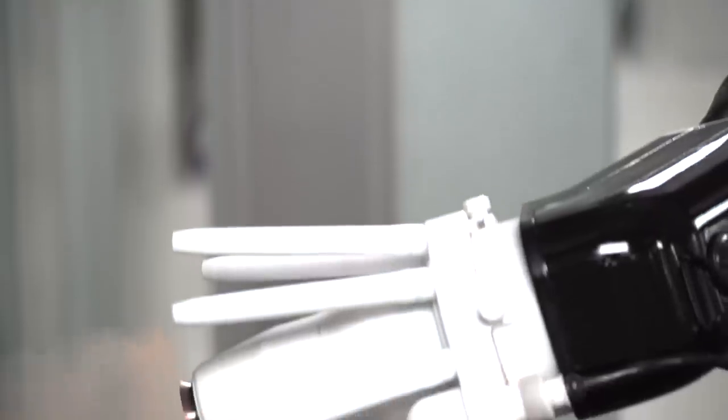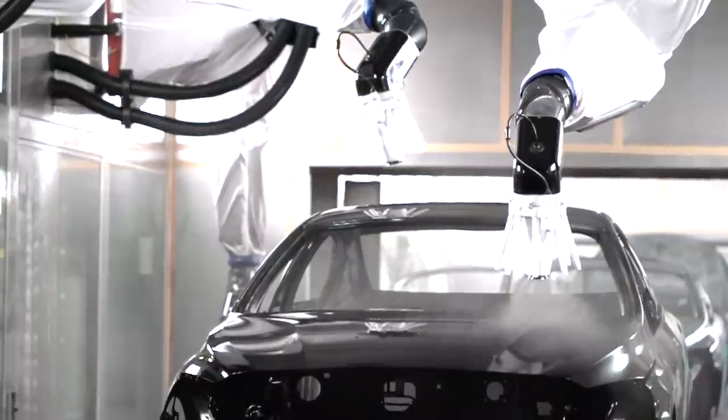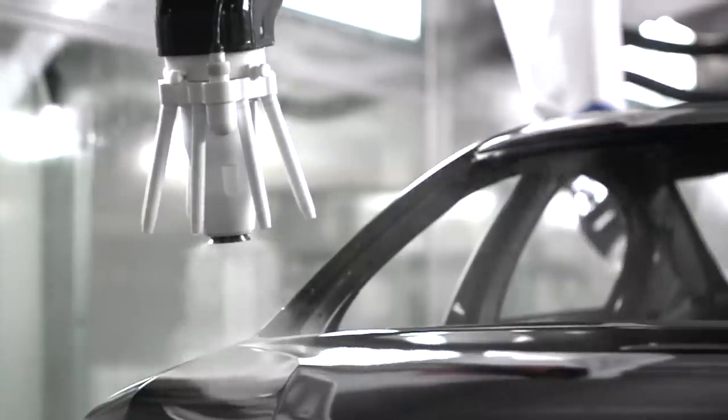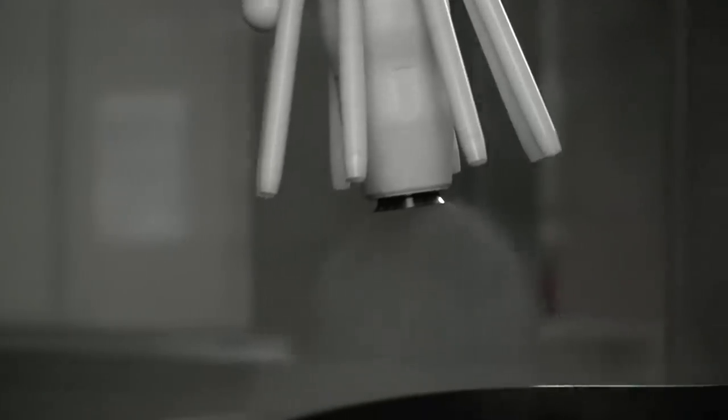To save on floor space and energy, Volvo built fully automated stations where wall-mounted robots seal, paint, soundproof, and waterproof the cars.